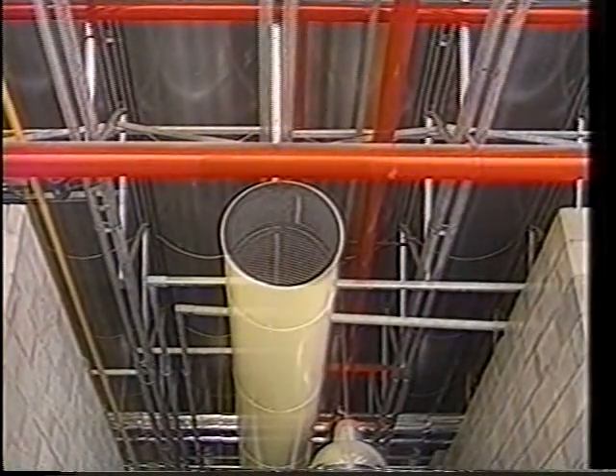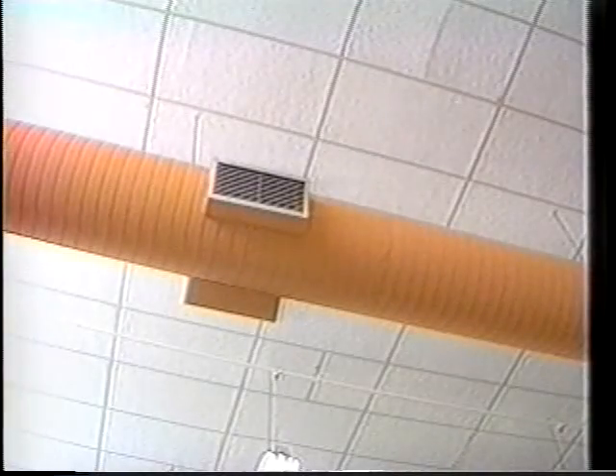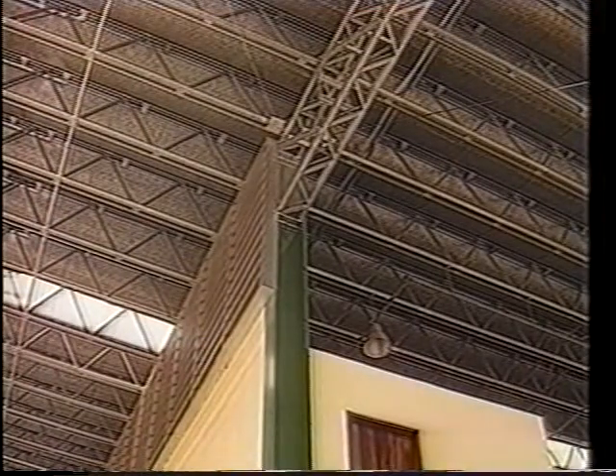Roll-On structural modules have been designed to accommodate all sorts of installations: ducts, sprinklers, air conditioning pipes, lighting, ceilings, and so on. Ideally, these installations should be fixed to the lower cords, where there are specific supports every one meter twenty by one meter.